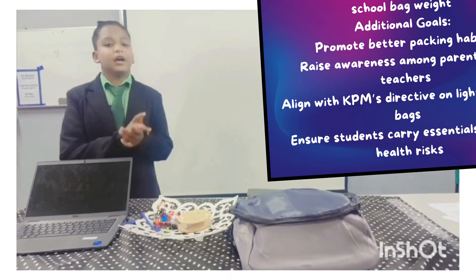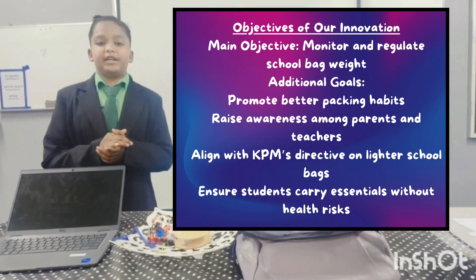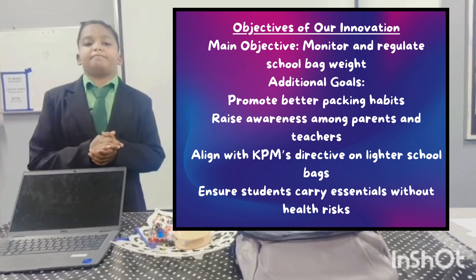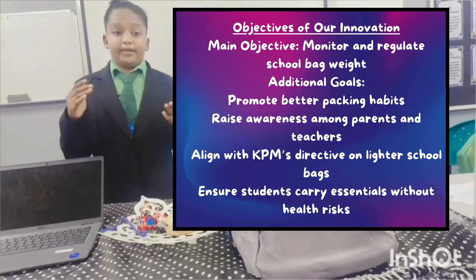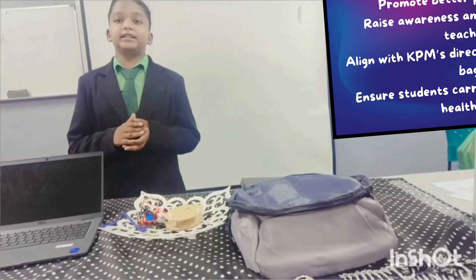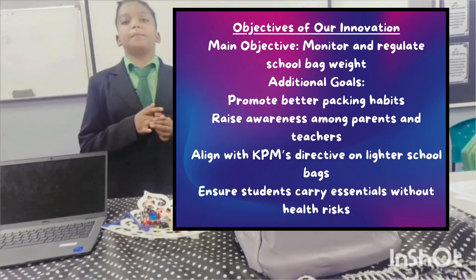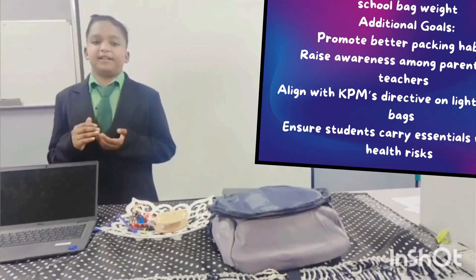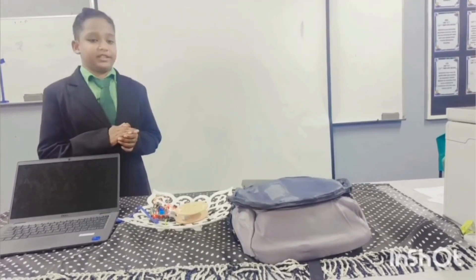Objective. The primary objectives of our innovation are to monitor and regulate the weight of school bags, ensuring that students do not carry excessive loads. Tech.InnoBank aims to encourage better packing habits, raise awareness among parents and teachers, and provide a user-friendly solution that integrates smart technology.